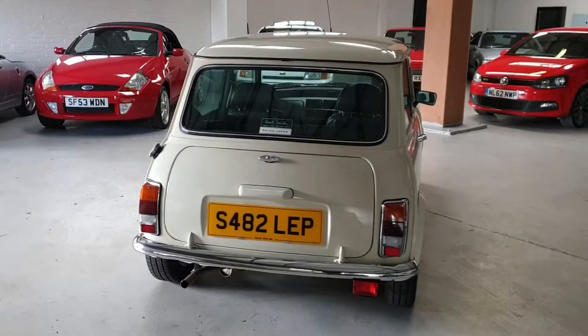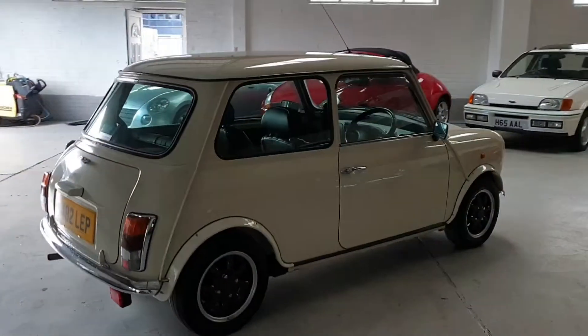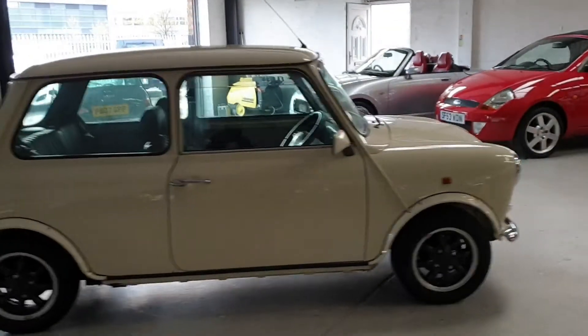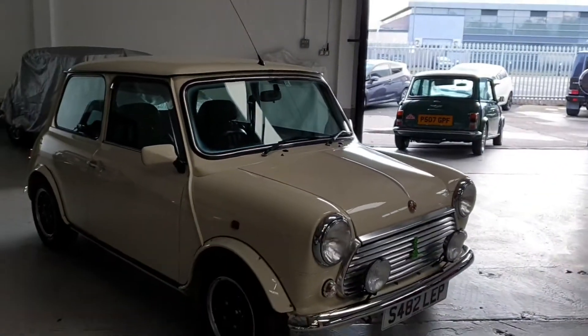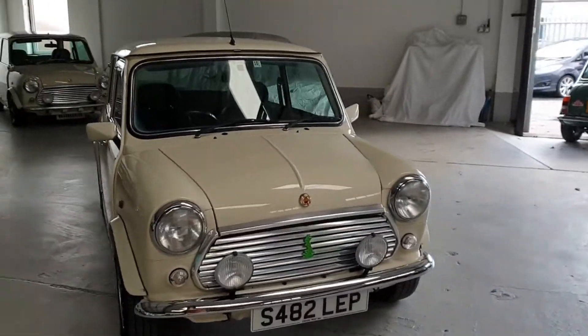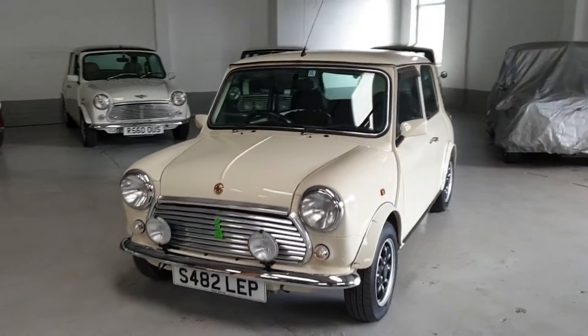This car is a Japanese import, just brought into the country. Japanese import Minis come in far better condition than the UK counterparts of the same age, due to the warm, sultry climate — the cars always come lovely, clean, original, and rust-free. This lovely one has done 45,000 kilometres, which equates to around 27,000 miles, and it really shows in the car's bodywork — it's in fantastic condition.